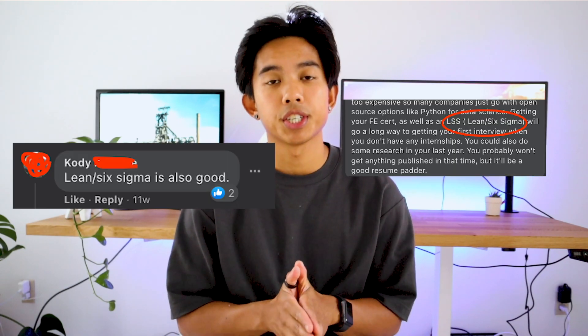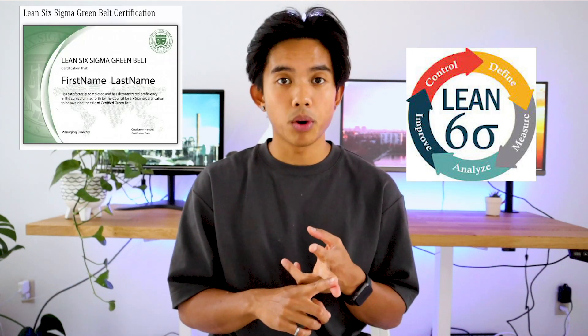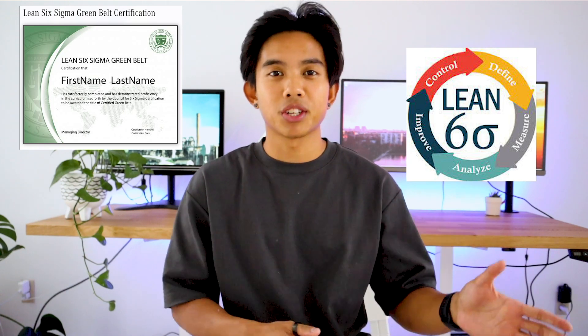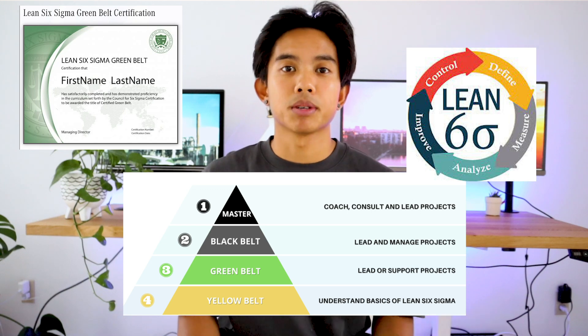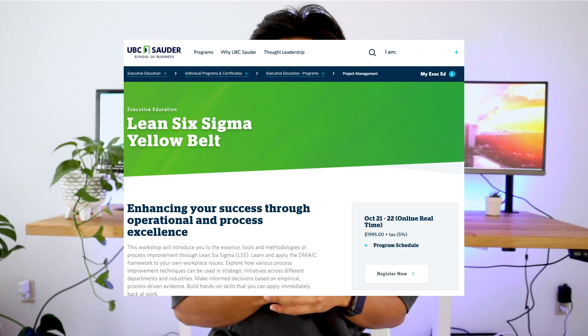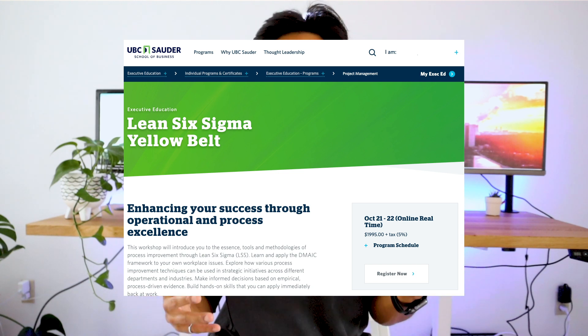Lean Six Sigma is a certification that is well respected among manufacturing industries. It teaches you the fundamentals of increasing efficiencies and eliminating waste in the workplace. Similar to martial arts, it even has colored belts signifying how proficient you are. Learning Lean Six Sigma is a little more complicated and cost-prohibitive — you could sign up for a company-sponsored course or learn it through your university, but you may need to make a significant cash investment to get that certification.